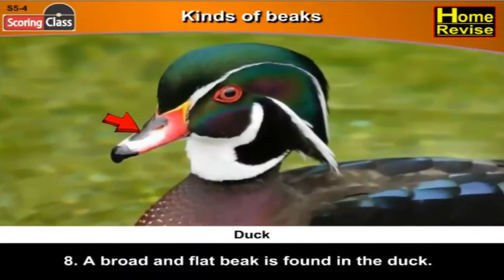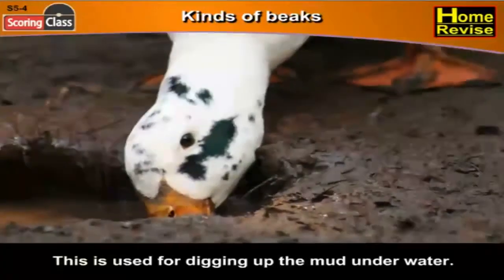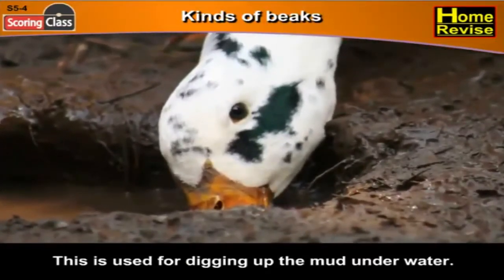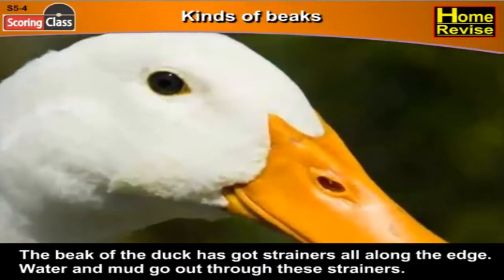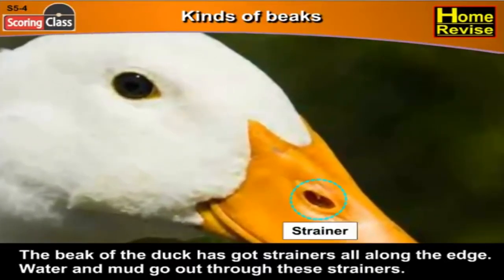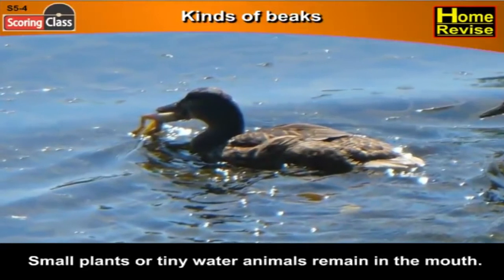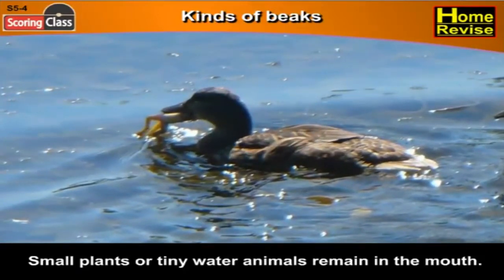Eighth, a broad and flat beak is found in the duck. This is used for digging up the mud under water. The beak of the duck has got strainers all along the edge — water and mud go out through these strainers, while small plants or tiny water animals remain in the mouth. Isn't it interesting how all these birds use their beaks differently!